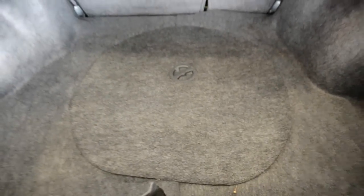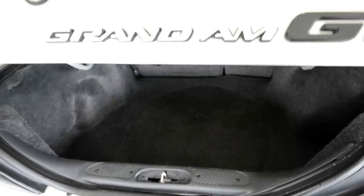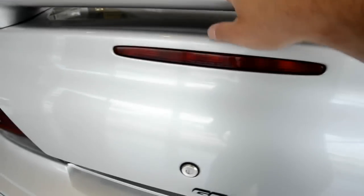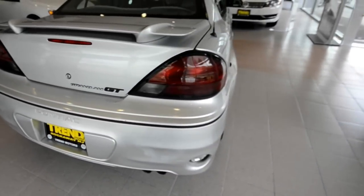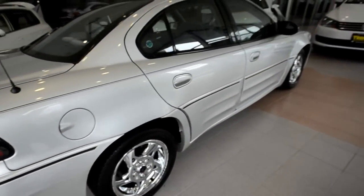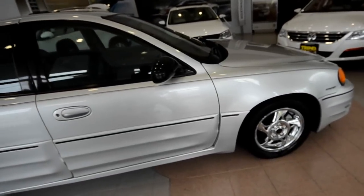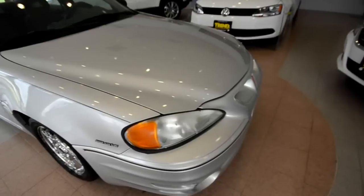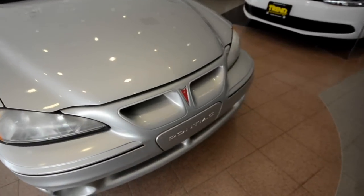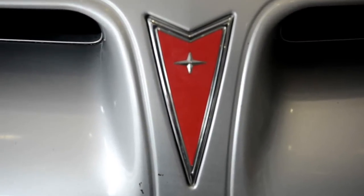There's also a spare tire underneath — hopefully you never have to use it, but it is there. So again, this is a 2002 Pontiac Grand Am GT, back from the era when Pontiac was driving excitement. Pontiac is no more, of course, but you can own this piece of history right here at Trend Motors Volkswagen pre-owned in Rockaway, New Jersey. We'll see you soon.